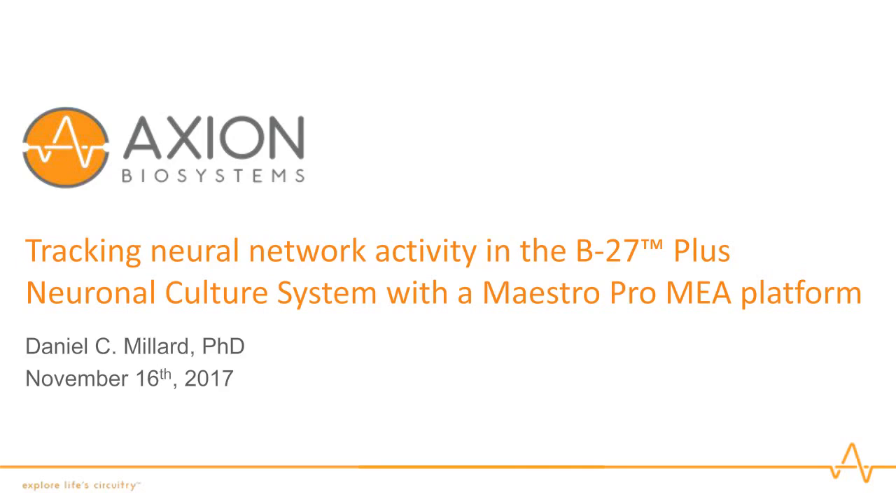Dr. Millard received his PhD in biomedical engineering at the Georgia Institute of Technology and specialized in neural engineering. At Axion Biosystems, his team identifies, develops, and implements advanced applications for the Maestro Pro and Maestro Edge multi-well microelectrode array platforms. Their goal is to establish and refine electrophysiological assays that are scientifically rigorous, yet also accessible and scalable. By modeling complex human systems in vitro, such as a seizure or arrhythmia in a dish, they help content experts answer questions in drug discovery, safety toxicology, genetics, or disease.